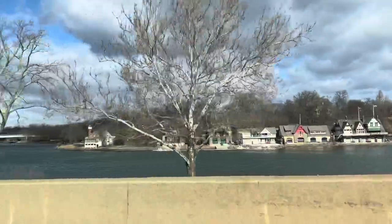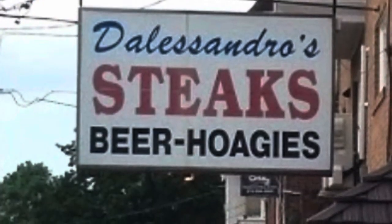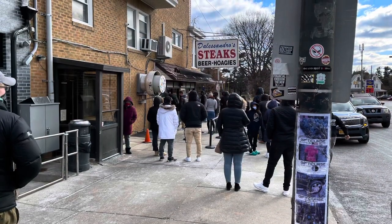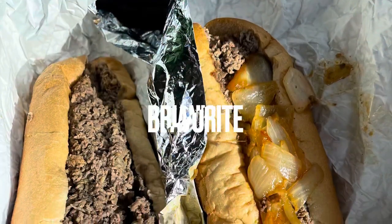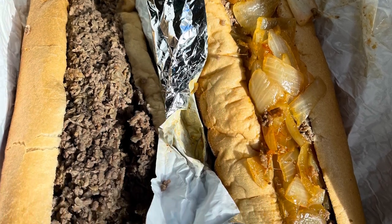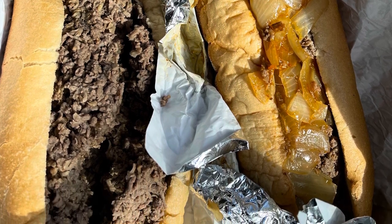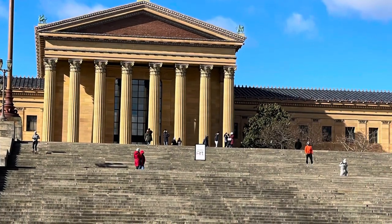Off we go to find the best cheesesteak sandwich in Philly. The first place we went to is called De Los Andros, on the north side. There was a line of people — it took us about 30 minutes, and it was probably 20 degrees outside. The meat is kind of dry with a beery flavor, and it didn't have a lot of fat. If you're looking for something on the healthier side for a cheesesteak, that'd be my pick.